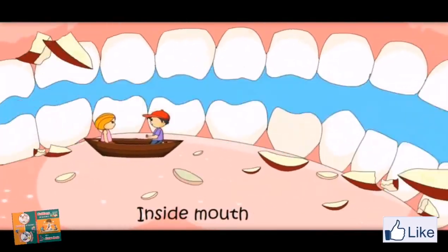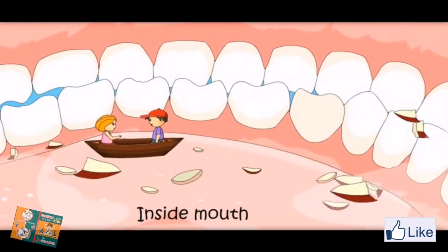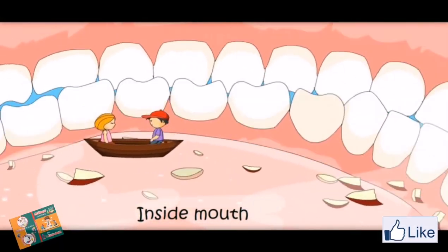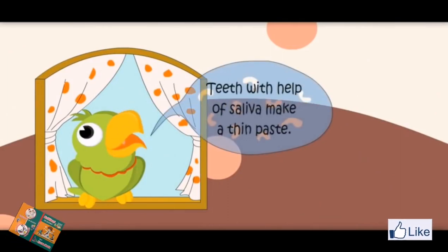Teeth are making the food into small pieces and also grinding it. Yes, saliva gets added here to this food. Food becomes a thin paste. Teeth, with the help of saliva, make a thin paste.